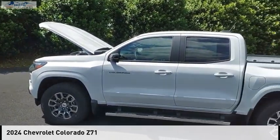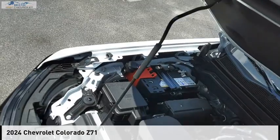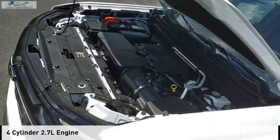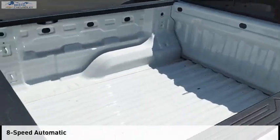Looking for the right vehicle? Check out the 2024 Colorado. This vehicle is powered by a four-wheel drive, four-cylinder, 2.7-liter engine, and comes with an eight-speed automatic transmission.